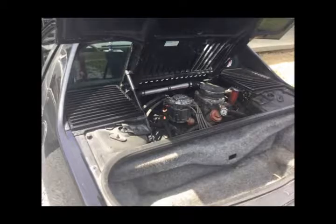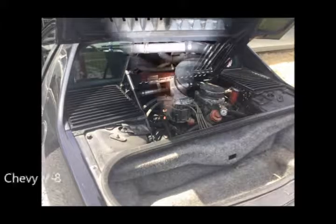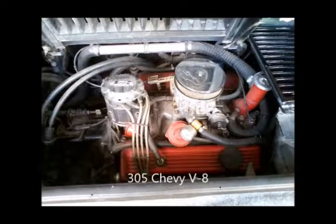Here's the heart of the car — the engine. A Chevy 305 sits where a four-cylinder used to.